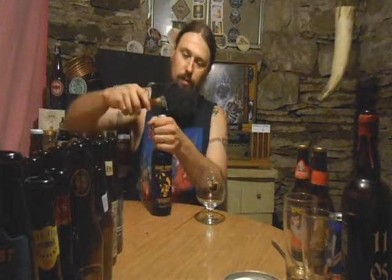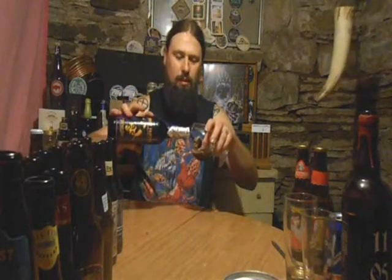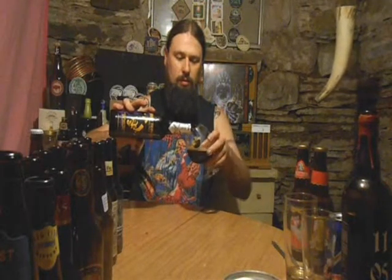This is my first review in a few days after the power went off because we had a massive storm come through and all the trees came down. So this isn't the first beer I've had since then, but this is the first review I've done.